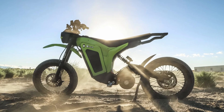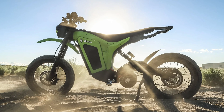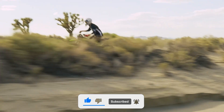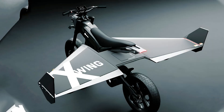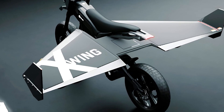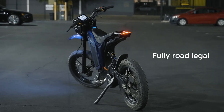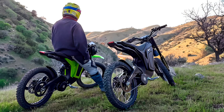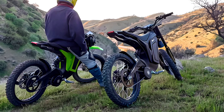Feast your eyes on the full-color LCD display, your trusty sidekick for navigating the asphalt jungle while keeping tabs on vital stats like speed and battery life. And fear not, law-abiding citizens, for the Eclipse 2.0 comes fully loaded with all the bells and whistles to keep you on the right side of the law — think side mirrors, a number plate holder, and even a VIN number for that extra dash of legality.